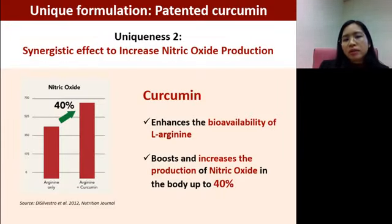What is so good about this curcumin is that when we combine it with L-arginine, it can actually help to increase nitric oxide production. We call this a synergistic effect — normally 1 plus 1 equals 2, but when 1 plus 1 equals more than 2, that is synergistic. According to studies, when curcumin and arginine work together, they help to increase the production of nitric oxide by up to 40% compared to using arginine alone.